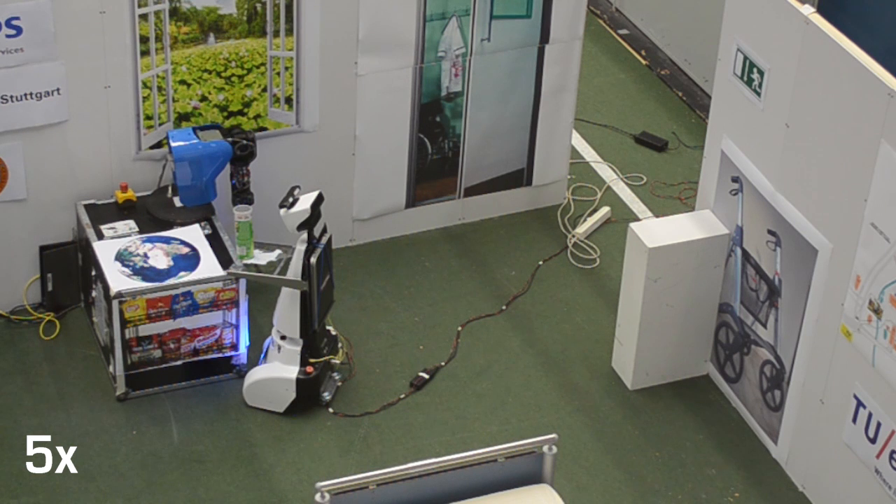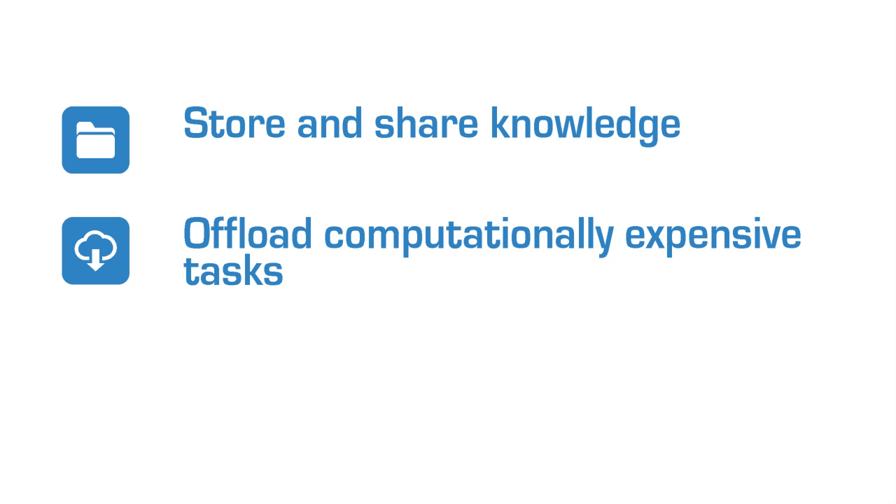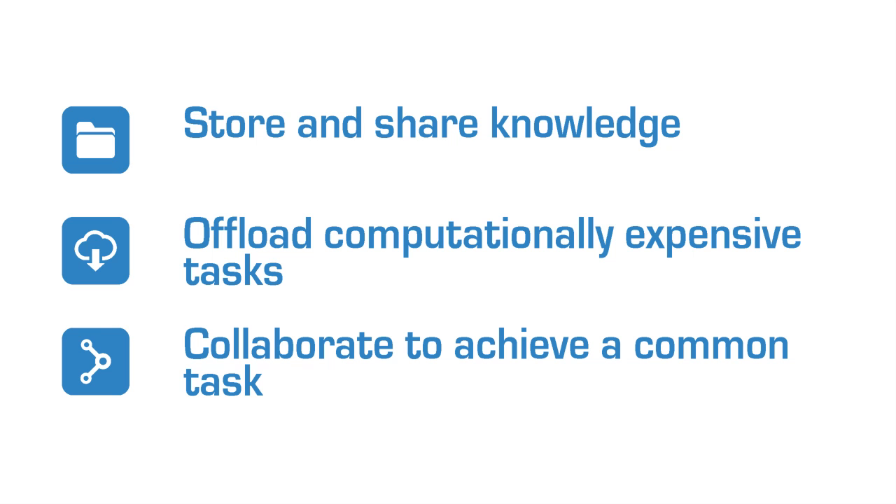Overall, these three task examples show how robots can use RoboEarth to greatly speed up and expand their learning capabilities by accumulating knowledge over time — both from their own experience and from that of other different robots — and to access the vast computational infrastructure available on the web for computationally heavy tasks including planning, probabilistic inference, and mapping, and use RoboEarth to collaborate to achieve a common task.